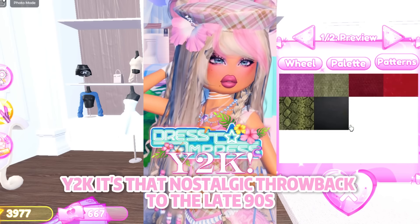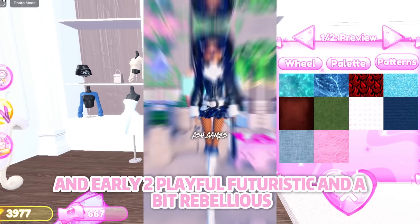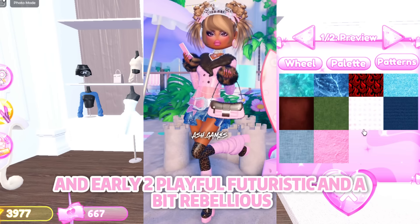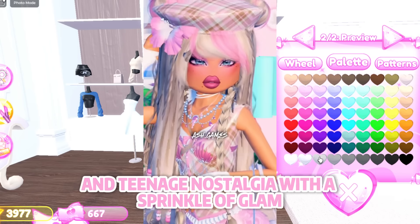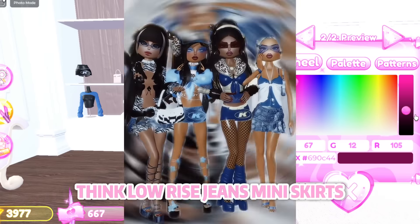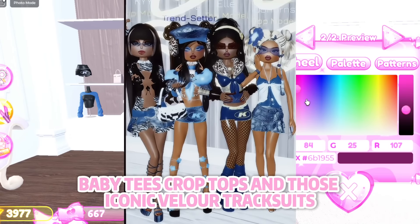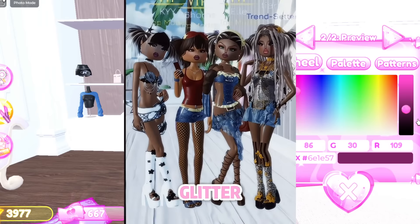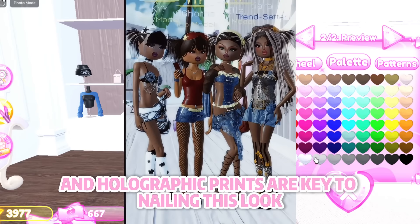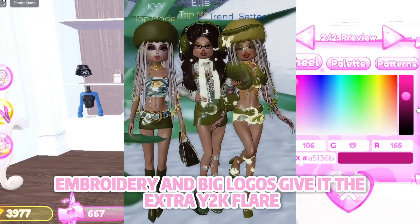Y2K — it's that nostalgic throwback to the late 90s and early 2000s: playful, futuristic, and a bit rebellious. This style is all about tech-inspired vibes, bold colors, and teenage nostalgia with a sprinkle of glam. Think low-rise jeans, mini skirts, baby tees, crop tops, and those iconic velour tracksuits. Shiny fabrics, metallics, glitter, and holographic prints are key to nailing this look. Rhinestones, embroidery, and big logos give it that extra Y2K flair.